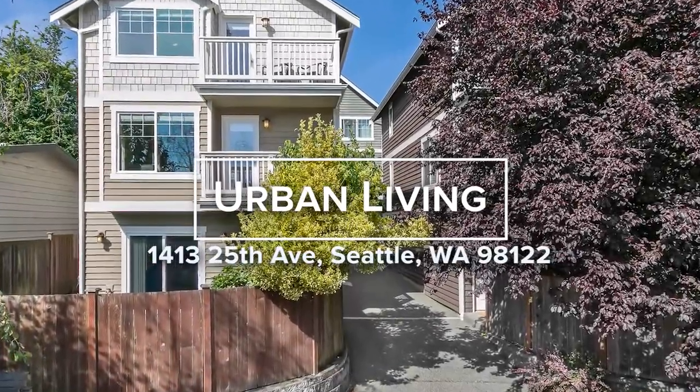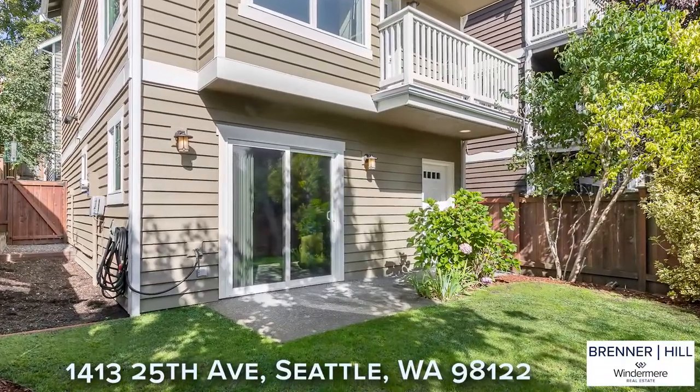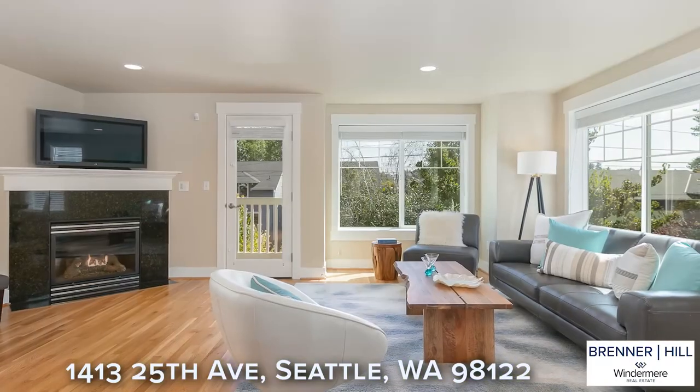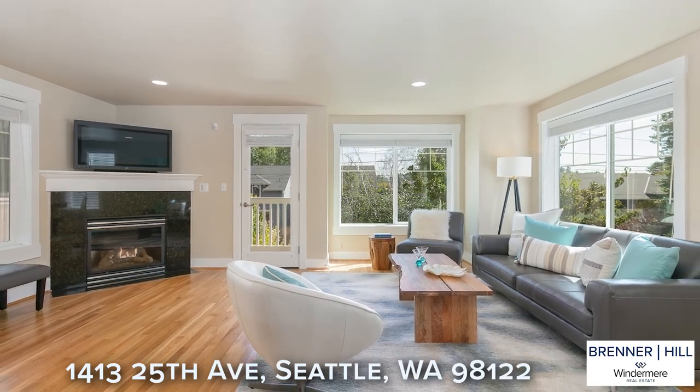Welcome to Urban Living in the heart of the Central District. You will enjoy being minutes to everything we love about city living. Bright, spacious, and impeccably maintained, this is not your typical townhouse.